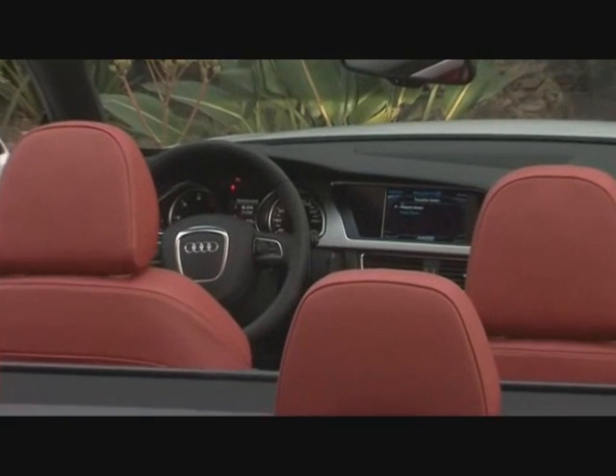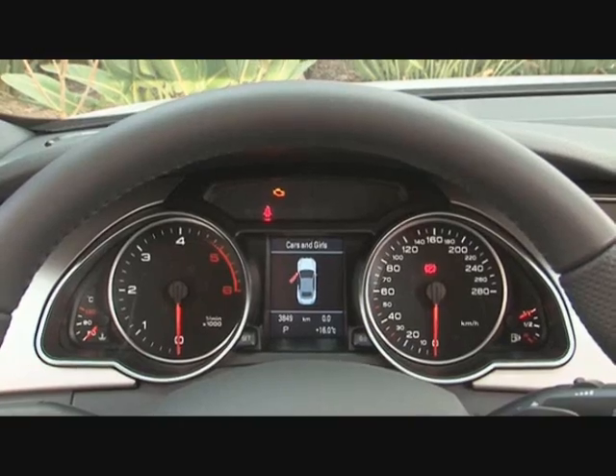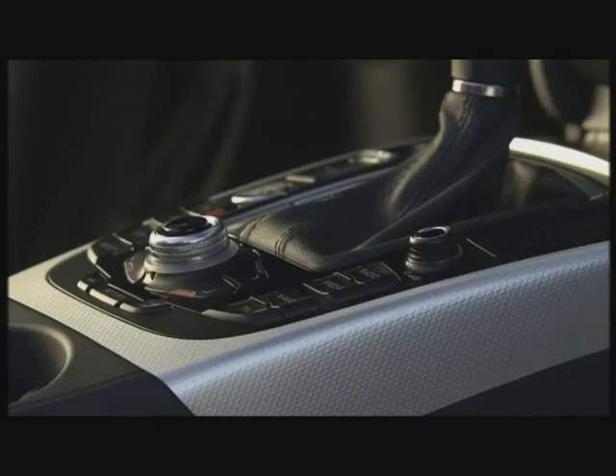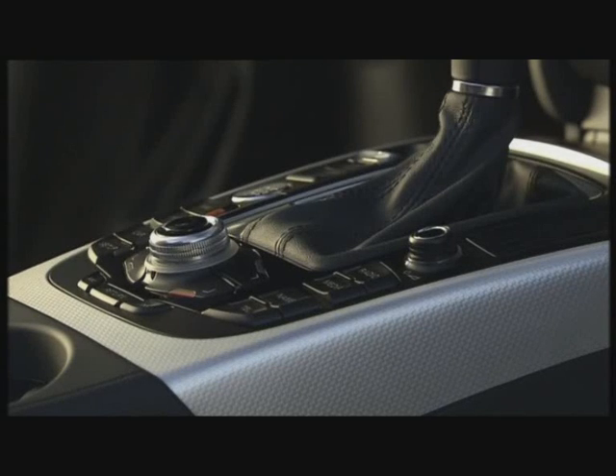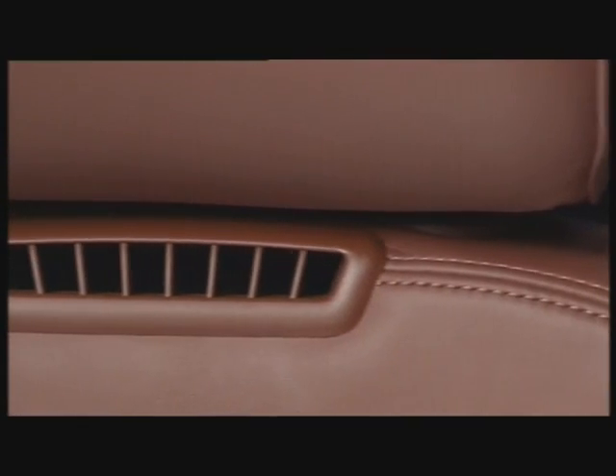The interior exudes sporty elegance with its high-quality materials, first-class craftsmanship, and sophisticated ergonomic styling. A new feature is the neck-level heating — air jets in the seat warm the head and neck, so you can drive with the top down where others would seek protection from the cold beneath the top.